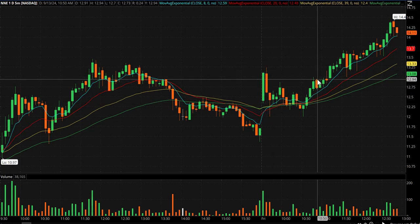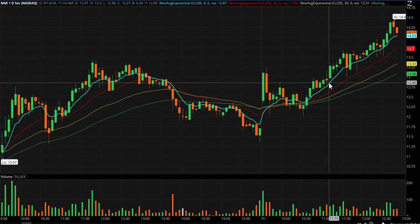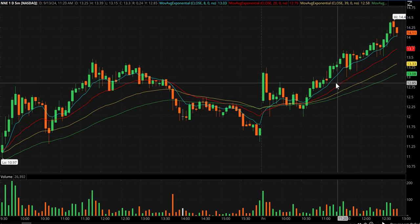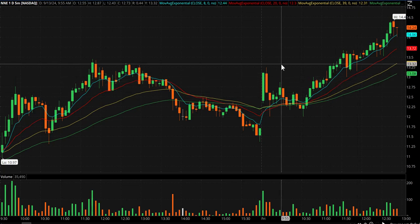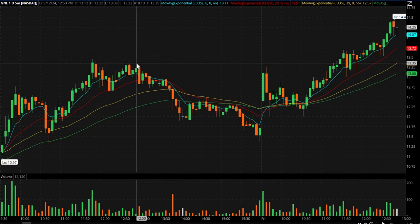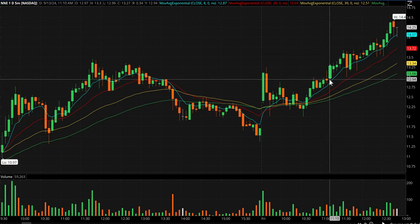We got this intraday cup and handle. So when I saw SMR breaking out and continuing, I called the 13 break — right where my cursor is. You had an intraday cup and handle, a whole number inflection point, with the earlier high and yesterday's high stacked above. That's stacked catalysts on a recent high flyer in a space where another stock is breaking out.